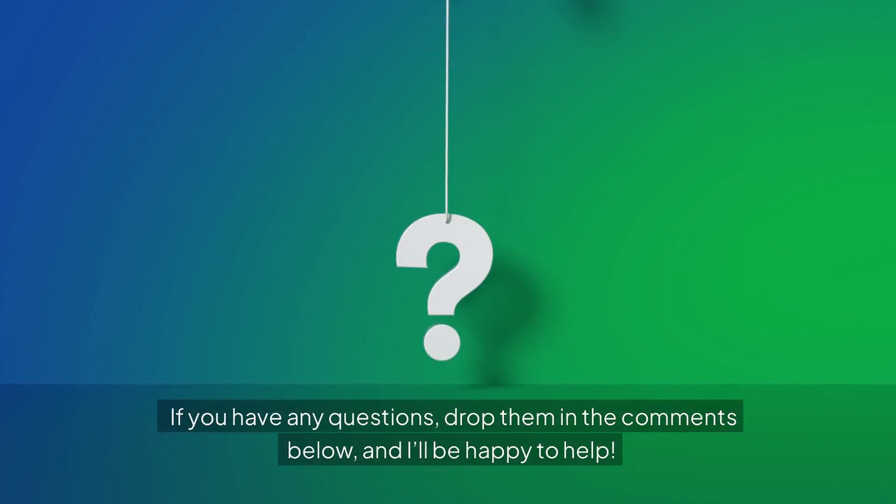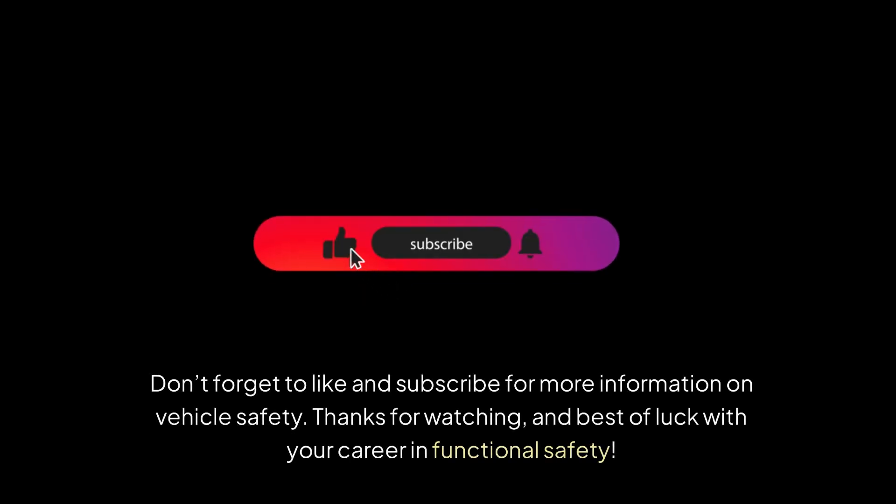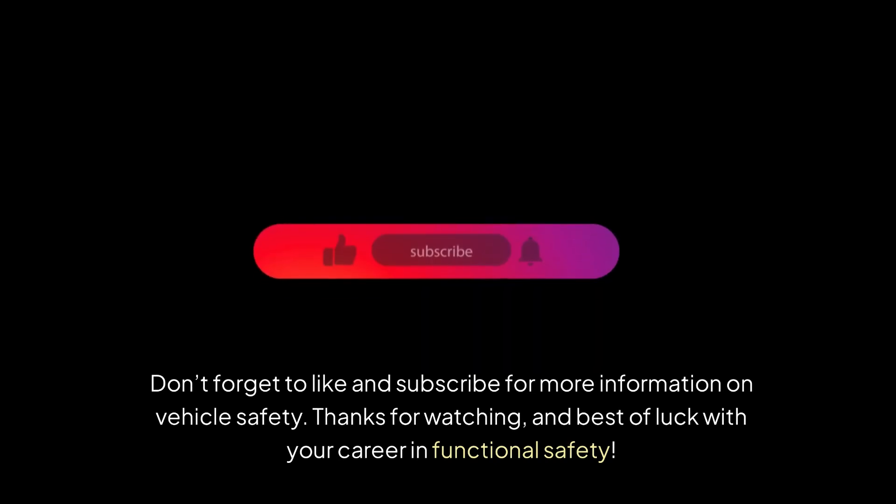If you have any questions, drop them in the comments below and I'll be happy to help. Don't forget to like and subscribe for more information on vehicle safety. Thanks for watching, and best of luck with your career in functional safety.